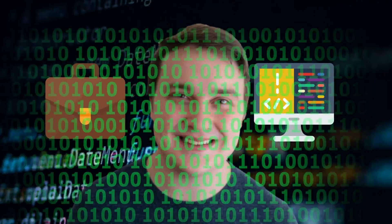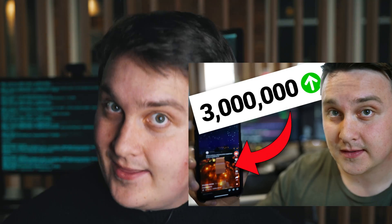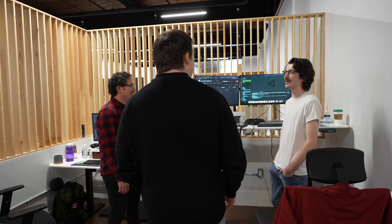I have been a self-employed software developer for the last six years. You may have seen my short videos, my long videos, or my pictures on Instagram. But what does it really look like to be a self-employed software developer? In this video, I'll be bringing you along my day — a day in the life. I'll be showing you some of my highlights and lowlights. It's going to be a busy day, so let's get started.